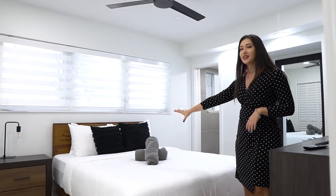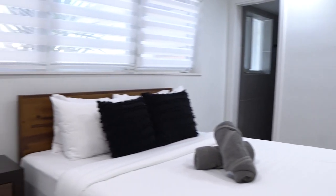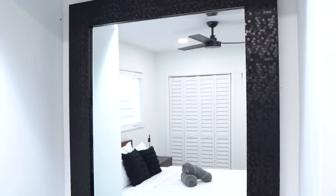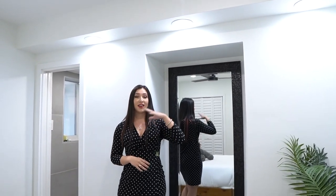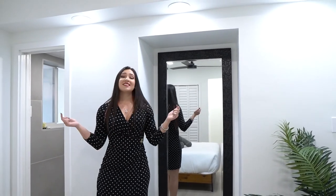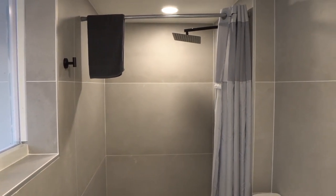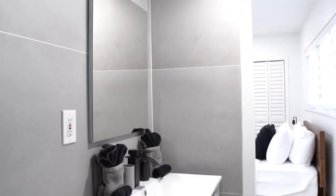Here we have a standard queen size bed with a nightstand and lamp. There are windows above the bed for extra light, recessed lighting throughout, an awesome full-body mirror highlighted by more recessed lighting, a dresser, and a full-size TV. This room has an ensuite bathroom that's also remodeled, with gorgeous gray tile throughout, a pattern tile on the floor and inside the shower, and black accented fixtures including both a shower head and a handheld.